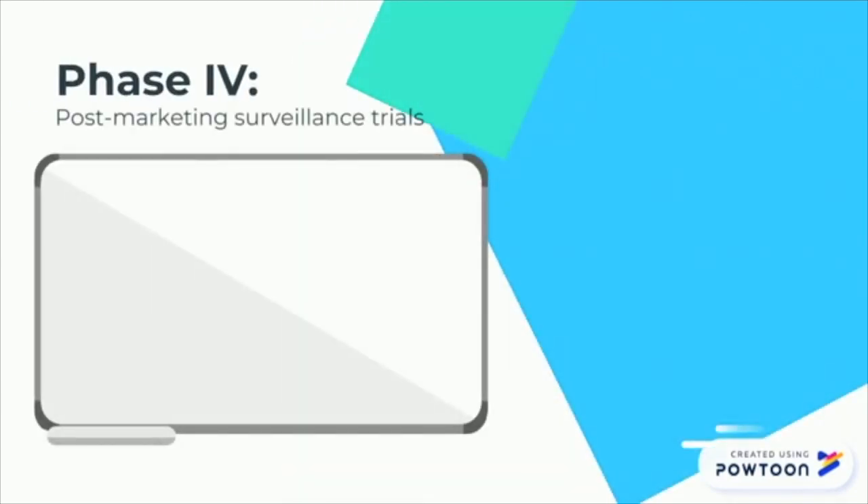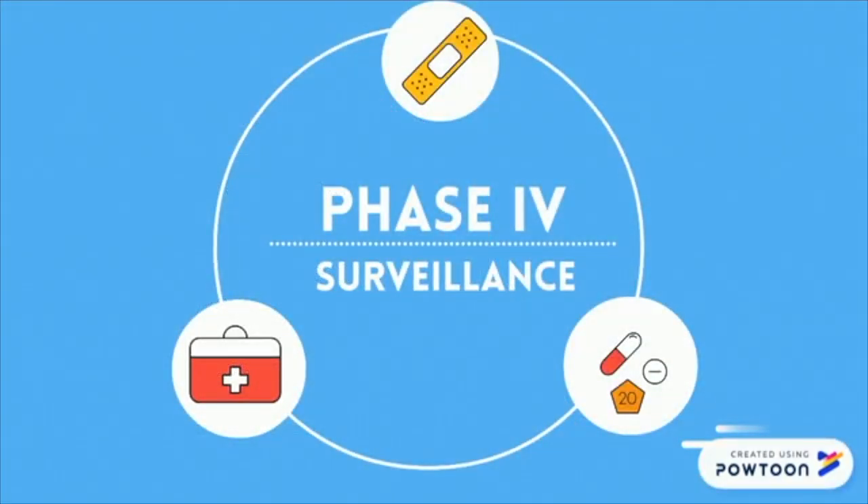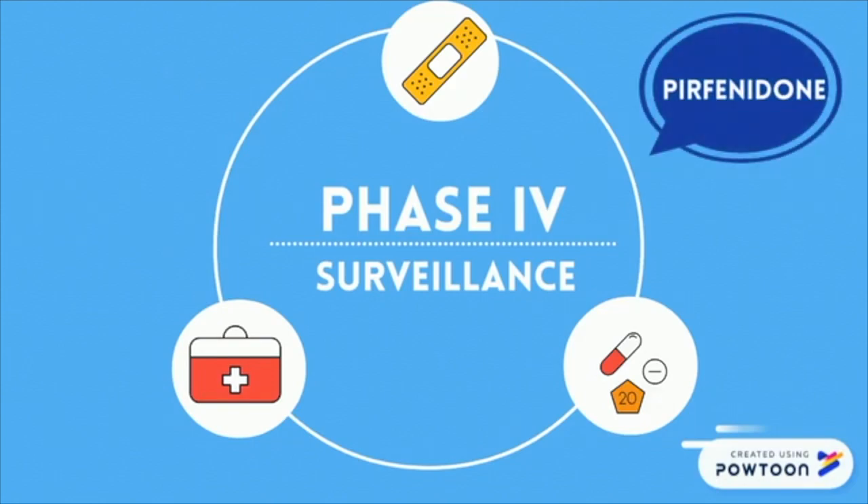Phase 4, also known as the post-marketing surveillance trials, occurs after the drug has entered the market. Pharmaceutical companies have several objectives at this stage, including to compare a drug with other drugs already in the market, to monitor the drug's long-term effectiveness and impact on patients' quality of life, and to determine the cost-effectiveness of a drug therapy relative to other traditional and new therapies. The length of a study for phase 4 clinical trials can be the same as that for phase 3, or even longer. Phase 4 studies can result in a drug or device being taken off the market, or restrictions of use can be placed on the product depending on the findings of the study. Perfinidone is currently in its fourth stage of clinical trials and is utilized as a common treatment for IPF.